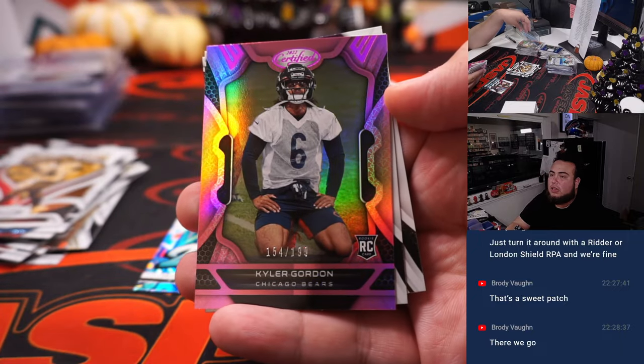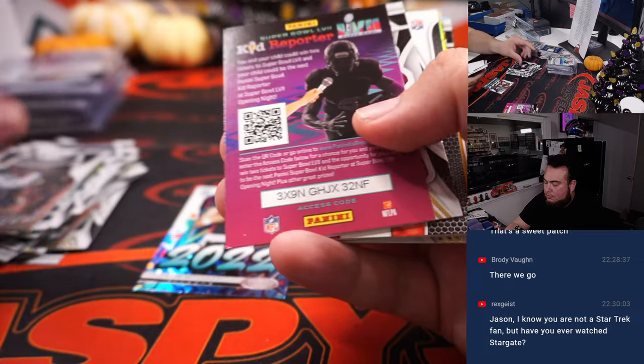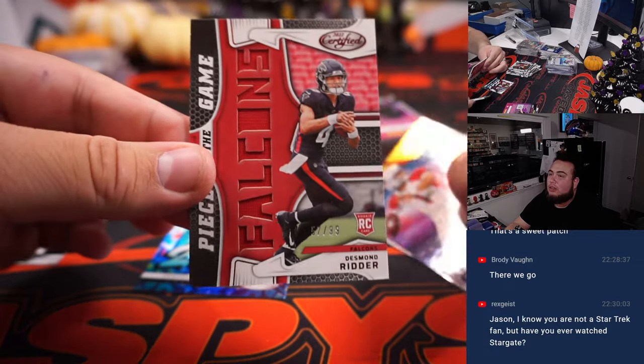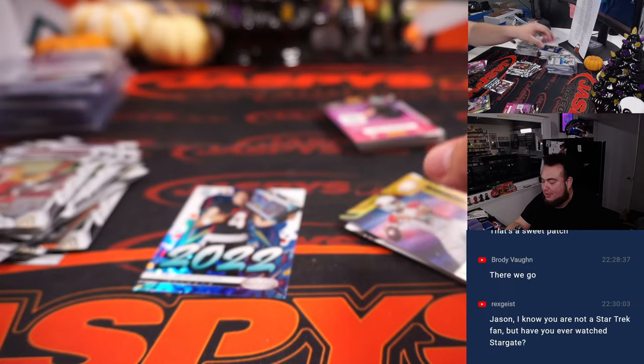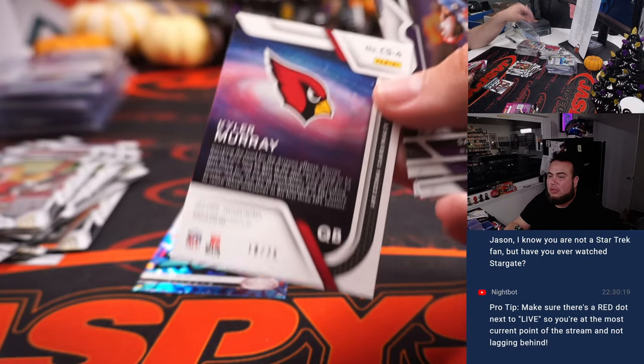We got a Kyler Gordon to $199. I thought that was an autograph there — sorry buddy, a little too excited. But two Desmond Ritter relics though, not too shabby. Kyler Murray to 25.